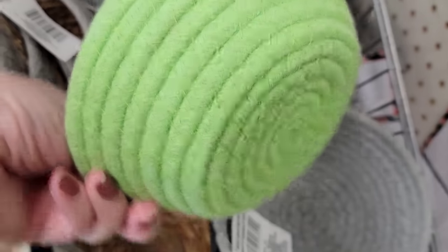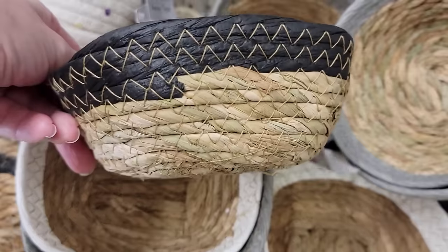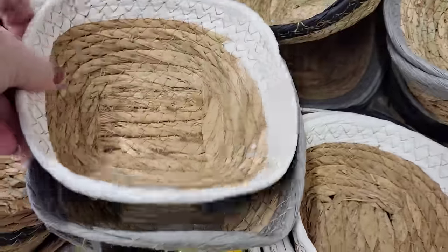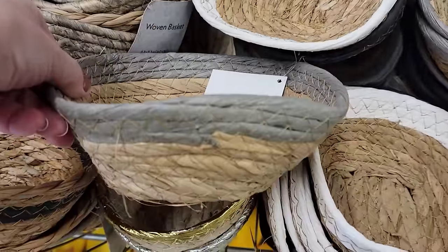Here they have some new colors of these woven baskets. They have that bright green one and the gray. They also have a square shape, which one has the black trim, one is the white, and they also have it in the gray.